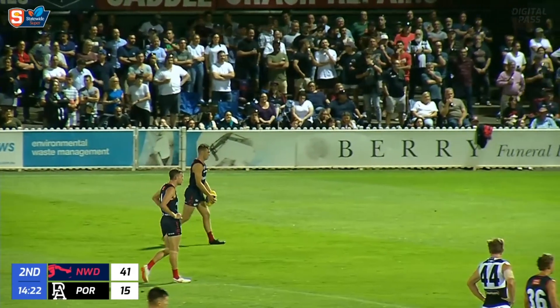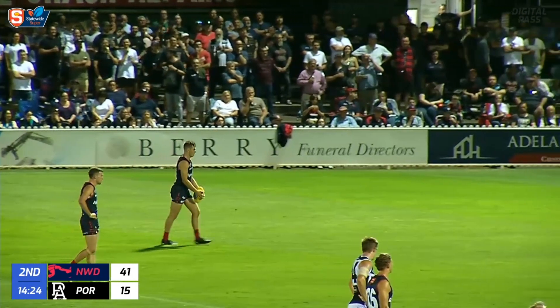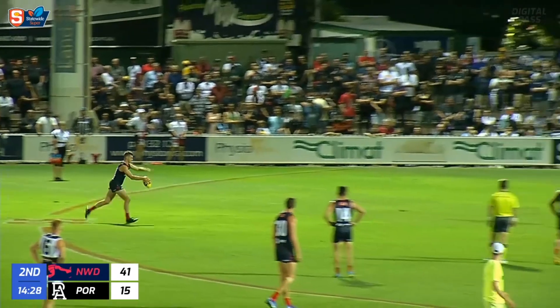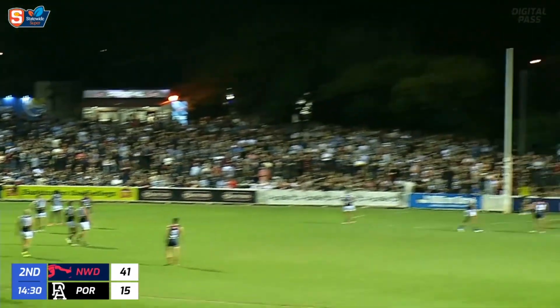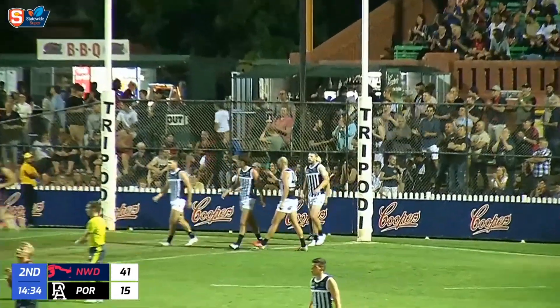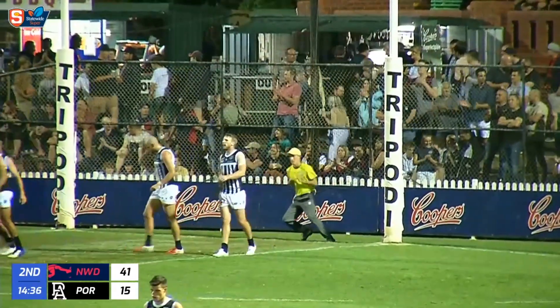The player is running towards goal and in the end, a pretty simple pass to a leading forward. Game number 48 for Declan Hamilton for the redlegs. He's kicked 30 goals, but just four goals, nine last season. Has he done some work over the summer? Yes, he has. He makes no mistake. Norwood get their seventh.